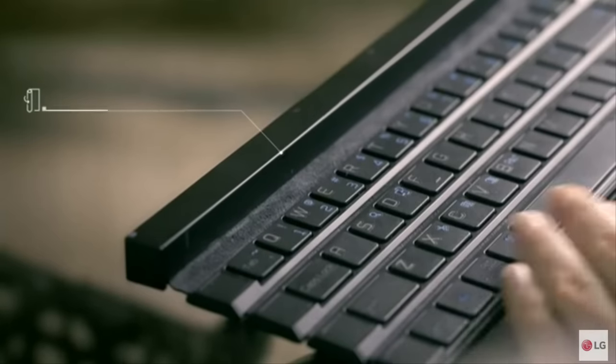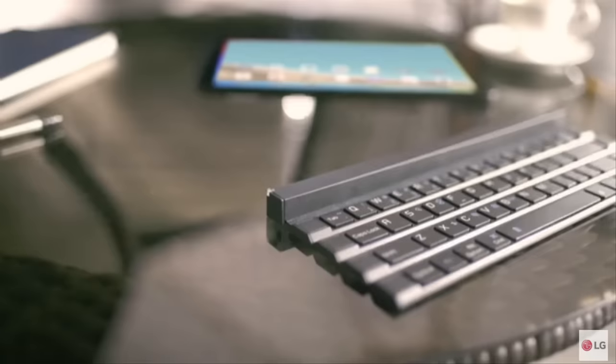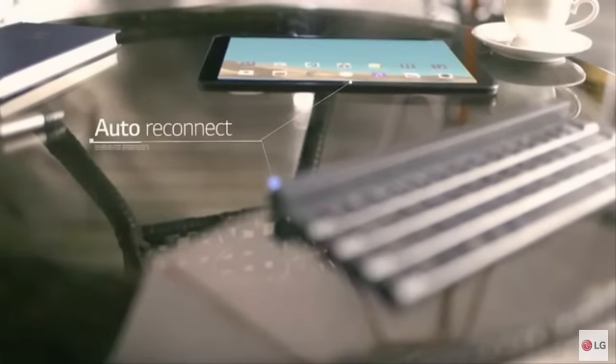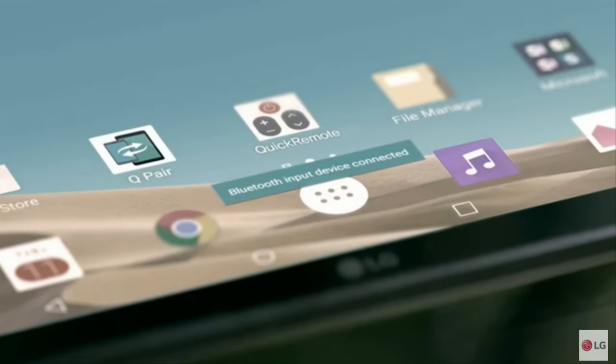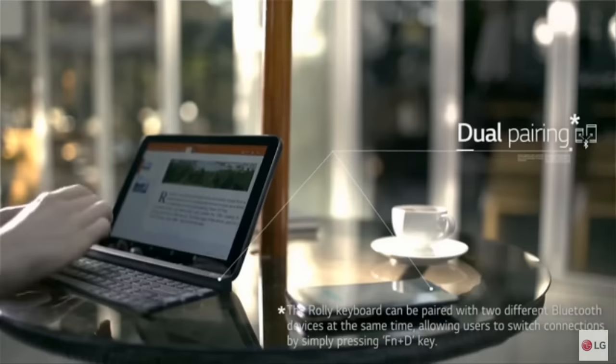Simply unfolding the Rolly Keyboard enables the auto-pairing function to connect easily to two different devices at the same time via Bluetooth 3.0, with the ability to toggle between the two with a simple key press.